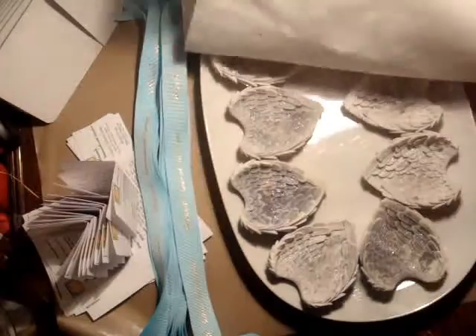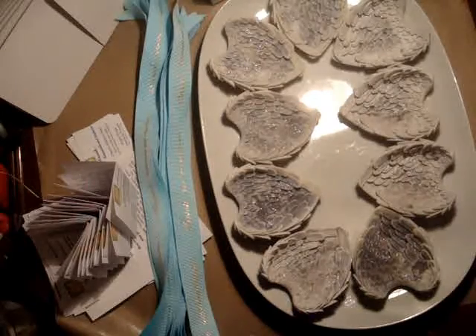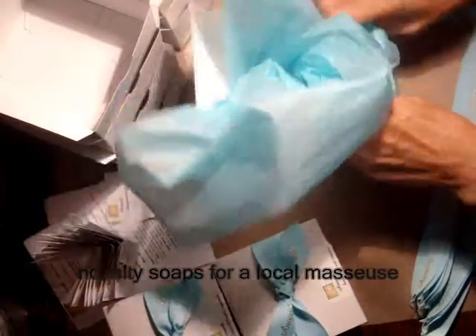Greetings Anoushians! Today I'll share with you our novelty soap, Angel Wings. These are favorites of many, and one of the local masseuses likes to have them for her clients.